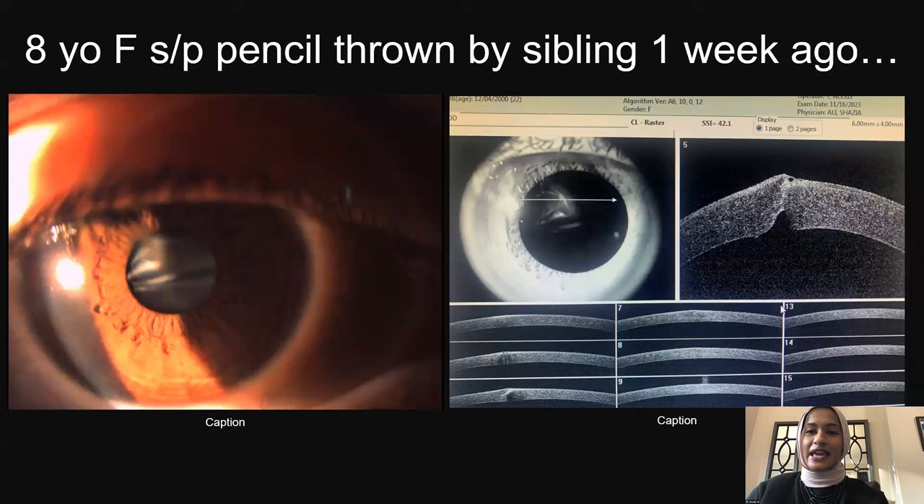Looking further into the eye, she also has a rupture of the anterior capsule, lens material coming out, and a traumatic cataract that is forming. We'll talk moving forward about how I plan to treat this patient.